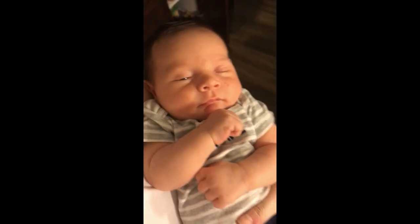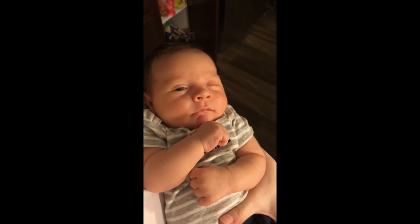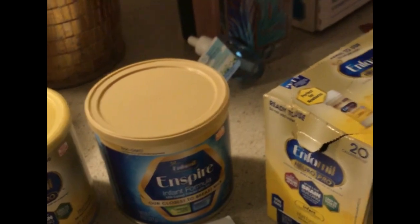Hey guys, welcome back to my channel. I just want to make a quick video. I got somebody here with me — little Sebastian James, he's vegan. I want to tell you guys what you can get from Enfamil.